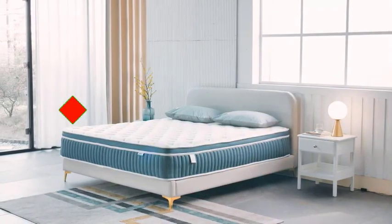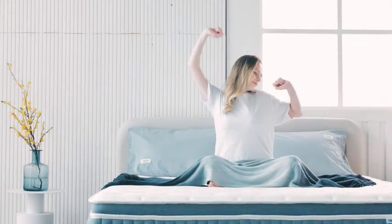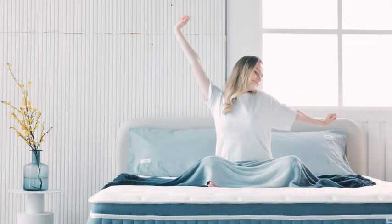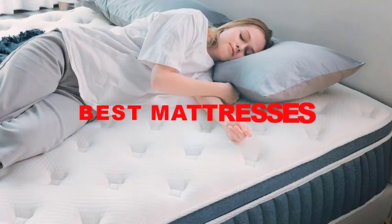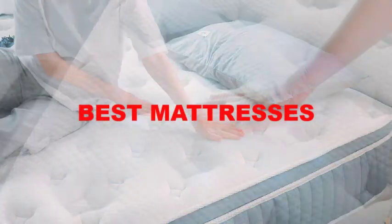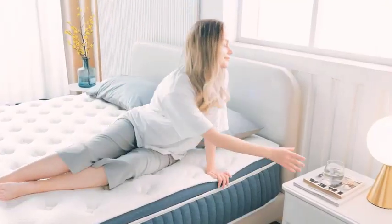Hello, and welcome to our video on the top 5 mattresses you need to know about. We all know how important a good night's sleep is, and having a comfortable and supportive mattress is crucial for achieving this. In this video, we will be discussing the best mattresses available on the market and help you find the perfect one for you. So, without further ado, let's get started.